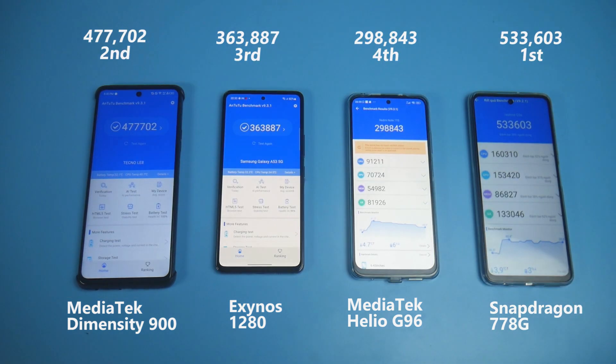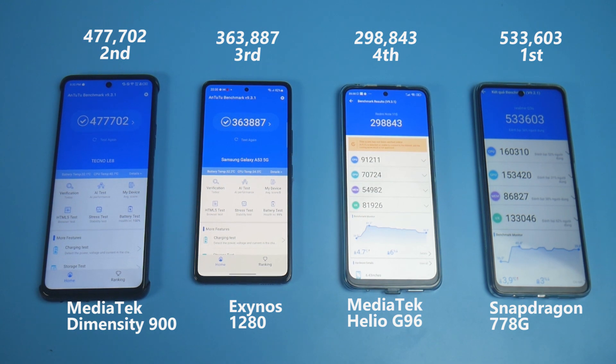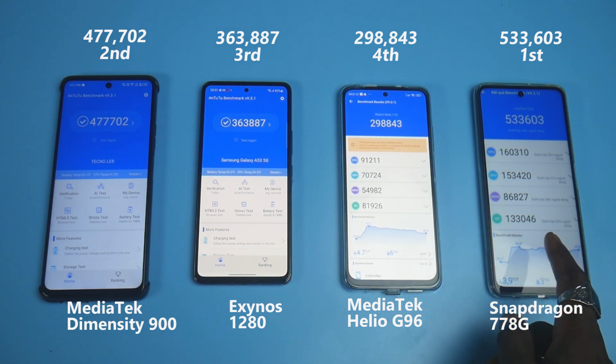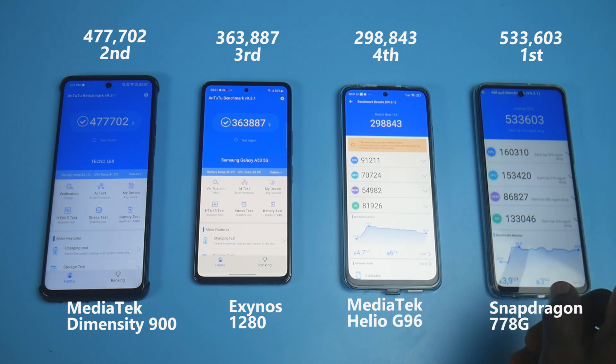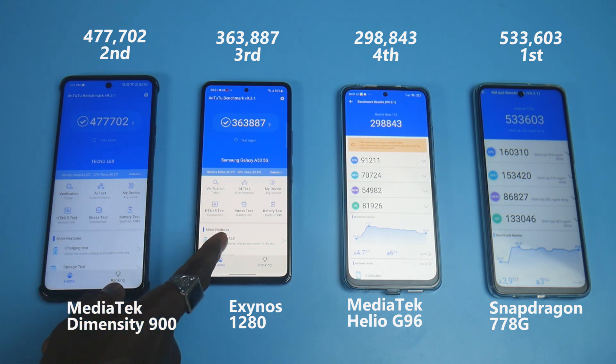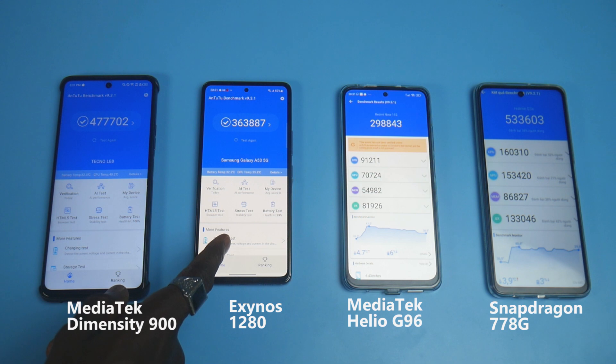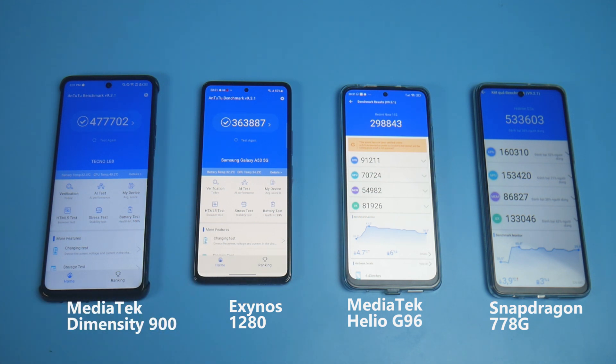On AnTuTu, the Snapdragon wins once again, followed by the Mediatek Dimensity 6900 chipset. If you run the scores over time, the scores of the Snapdragon 778G chipset are more consistent and the Mediatek Dimensity 6900 is following closely. Notably, these two chipsets are far ahead of the Samsung Exynos 1280 and Mediatek Dimensity 900.